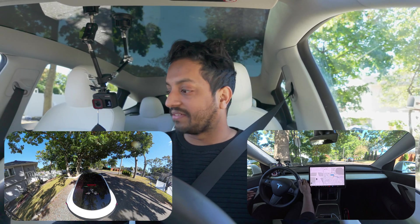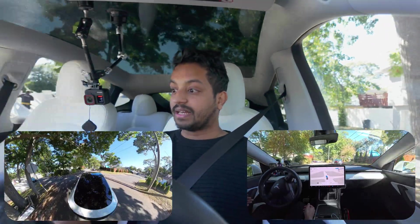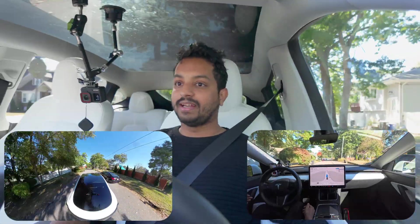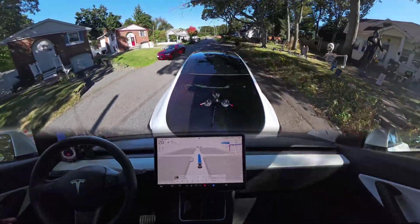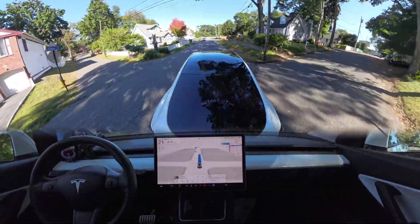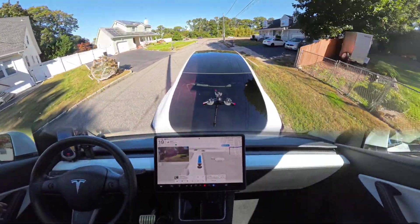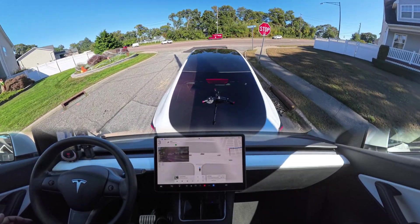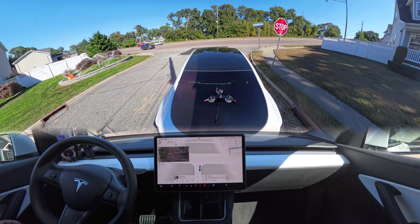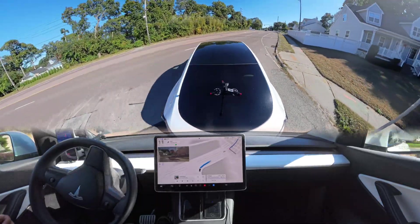We're back with another full self-driving video, seeing how the car performs here in New York. I just turned FSD on and we started our route. We're going to make a right turn at an upcoming stop sign — it's a regular stop sign, not an always-stop. The car should stop, creep a little to check left and right, then proceed — and you'll see it does that perfectly.